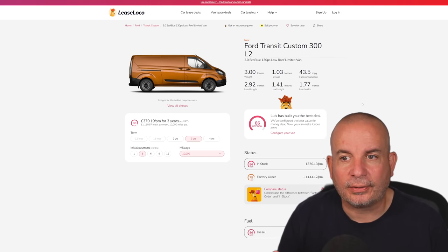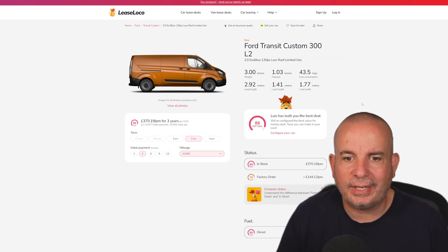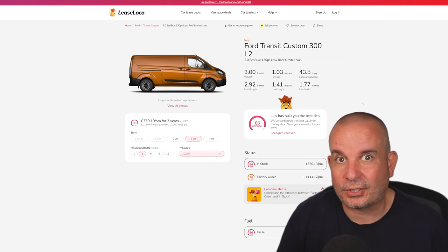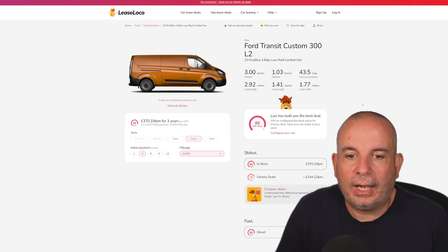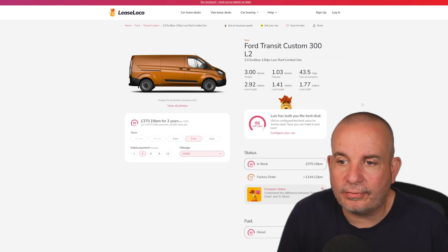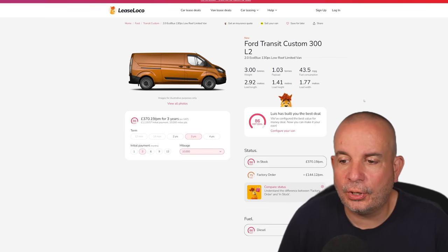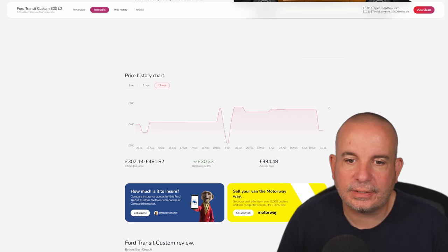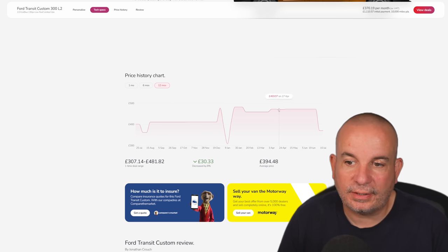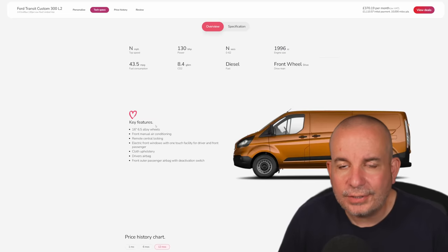We've got a van on the in-stock deals this month — a Ford Transit Custom. These things have been as rare as hen's teeth lately and very difficult to get hold of, but we've got one here in stock. Note: commercial vehicle prices on LeaseLoco and most car leasing sites are always excluding VAT, so bear that in mind if you're a private leaser. £1,100 up front and £370 a month gets you a Transit Custom 300 L2, 2.0 EcoBlue, 130 PS, low roof, limited van, 43.5 MPG, payload of just over a tonne, and load length of 2.9 metres. This time last year £400 a month, September £410, December £476 — then a long stretch around £470–480 — and now a big drop to £370 a month.